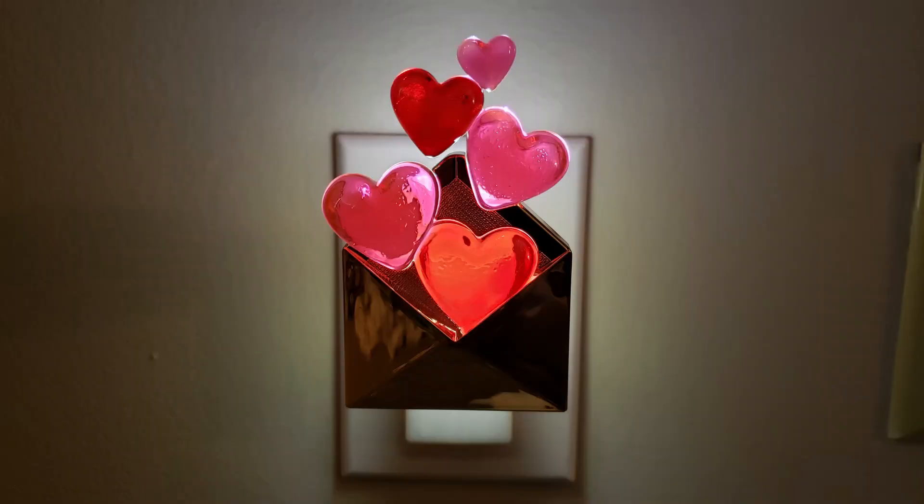The last wallflower I picked up - I'm glad I picked this up online because it wasn't in my store - was the hearts with the envelope. This also looks really nice lit up. You can really see the pink and red hearts. So I like that. And this is $16.95, so with the new reward increase, you can get that as well.